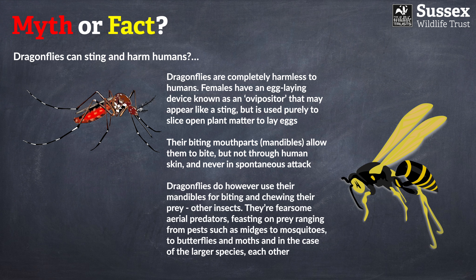Dragonflies do use their mandibles when predating other insects — they really are fearsome predators, and their success in hunting is truly phenomenal, vastly higher than the majority of terrestrial animals. Their legs are highly specialized for catching prey, which is why you'll very rarely see a dragonfly walking. They also utilize incredible compound eyes packed with thousands of individual photo-reception units.